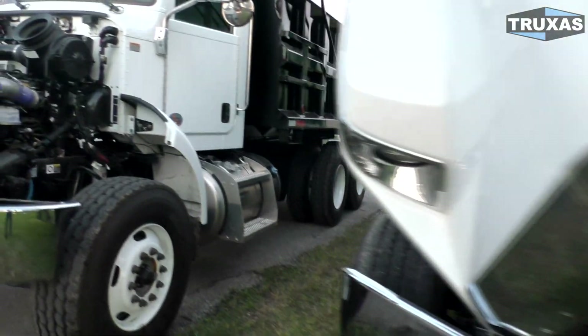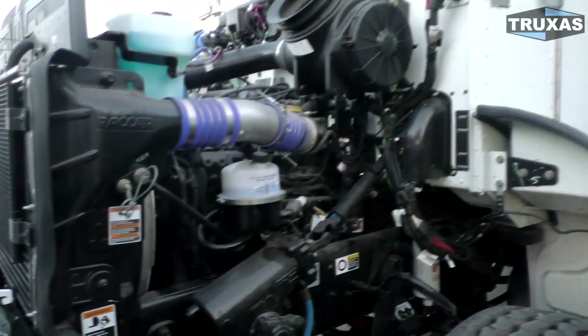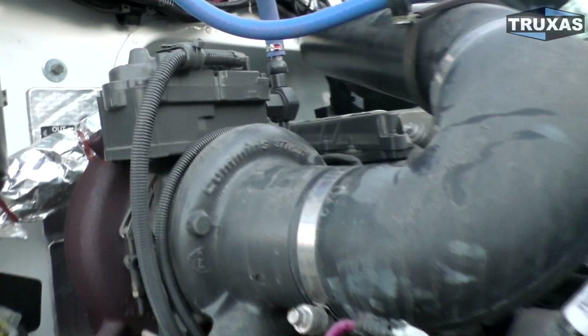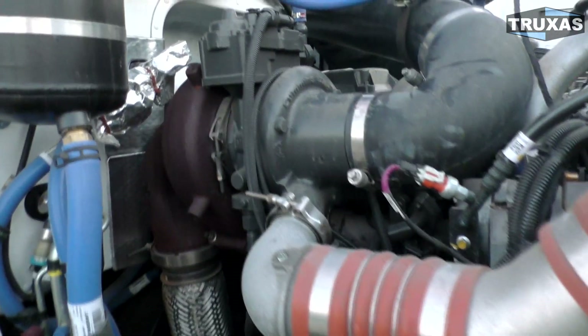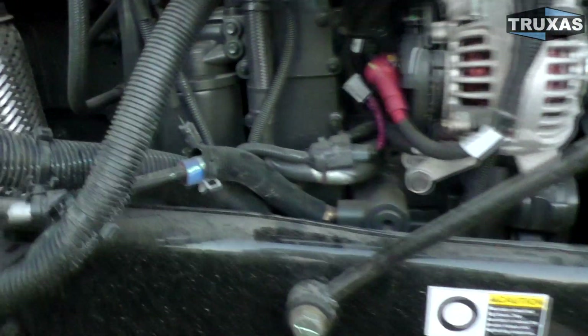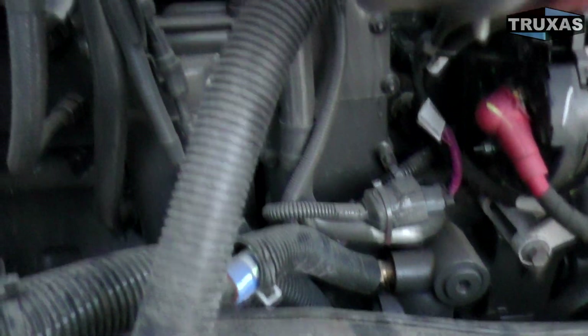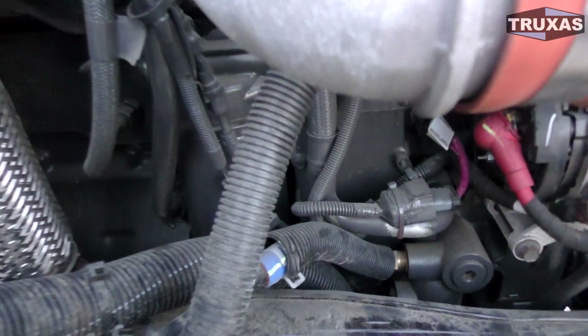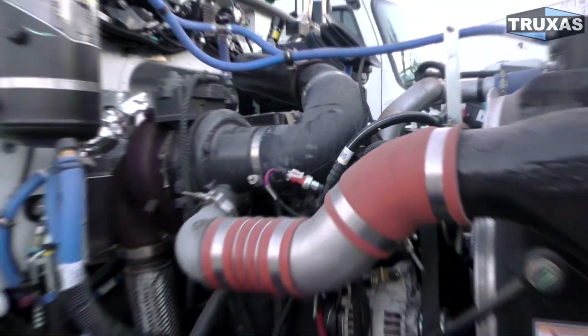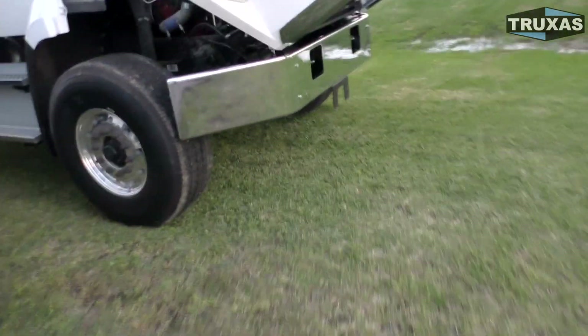I'm actually going to do a comparison video between the Peterbilt 348 and the Freightliner 108 SD. Let's go ahead and look at the other side of the engine to see if we can spot anything different. It does say Cummins right there on the turbo — a decent-sized turbo for this engine. The filter is right there as well.